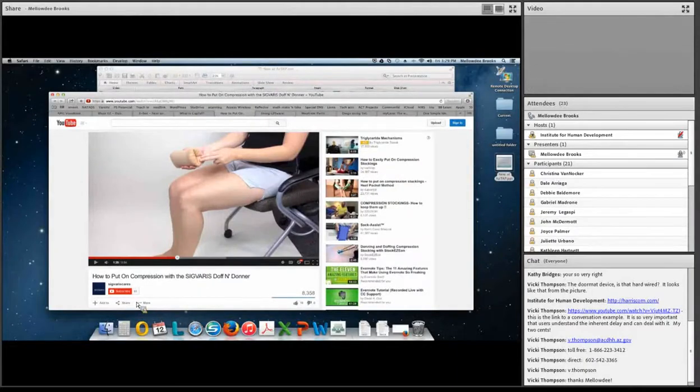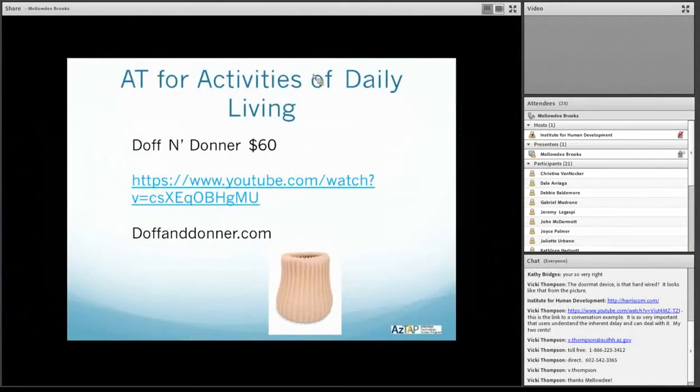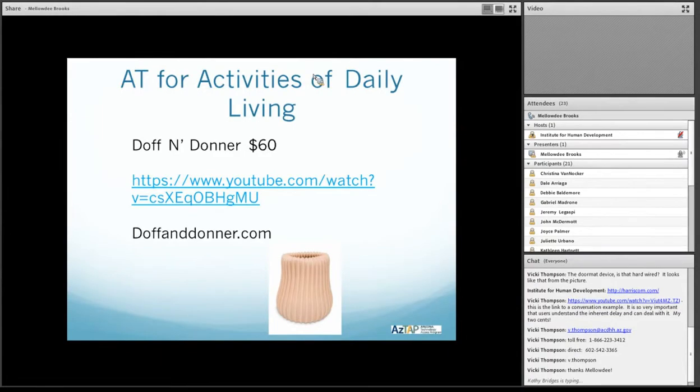So that's the basics of the Doff and Donner. It's a really odd-feeling device — when you have it in your hand, it's sort of like gel, some kind of liquid inside a rubber container. It seems to work for some folks. You can get it at doffanddonner.com — D-O-F-F and D-O-N-N-E-R — and that's where we got it.